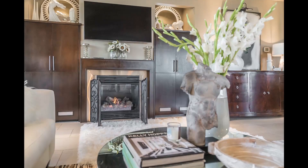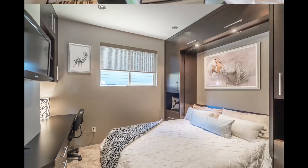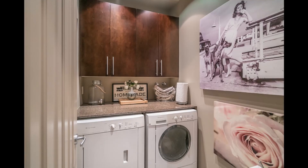I just love the built-in features throughout this house. You can store practically anything you desire and showcase your personal treasures and decor.